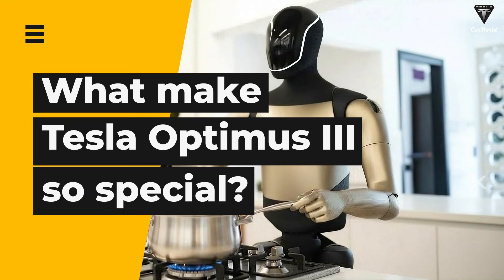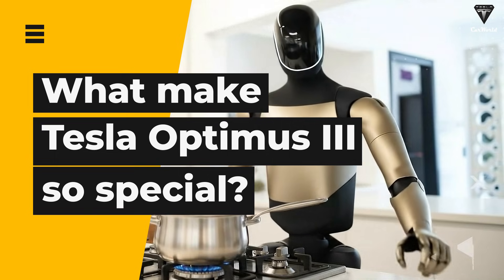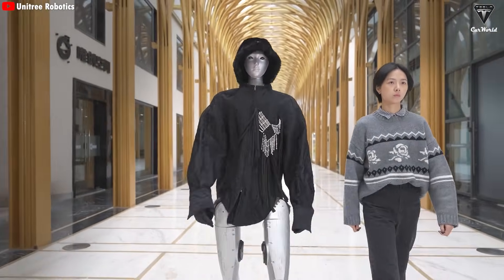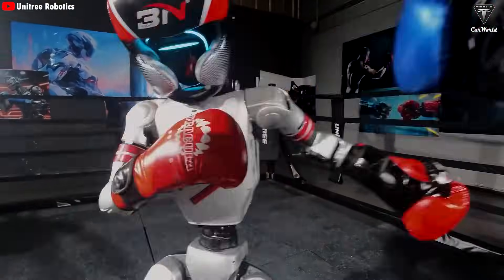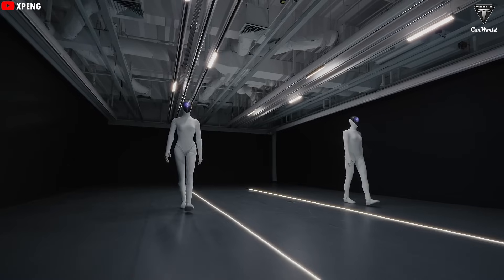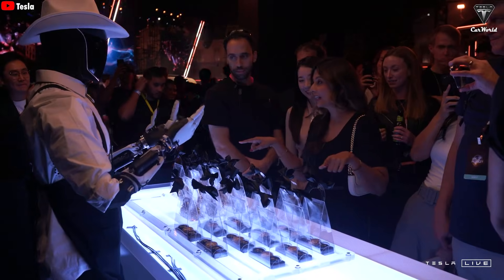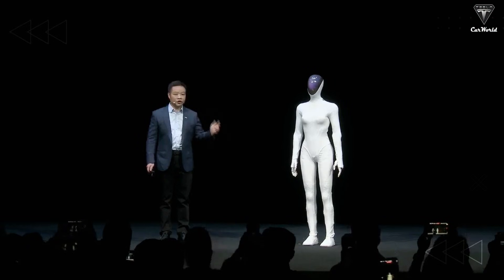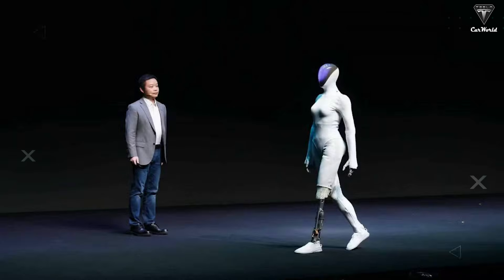So why should you buy a Tesla Bot, and how is it actually useful for humans? When you put Tesla Bot Gen 3 next to Chinese humanoid robots, the difference becomes obvious. One side is technology made for display; the other is technology built to change how people work and live. Just looking at the design alone, you can clearly see a huge gap in refinement and overall finish. China has never really been strong at design — even their electric cars tend to look kind of awkward.